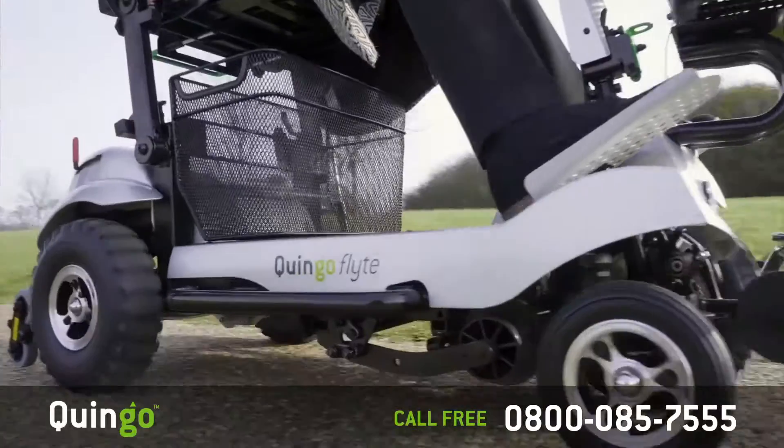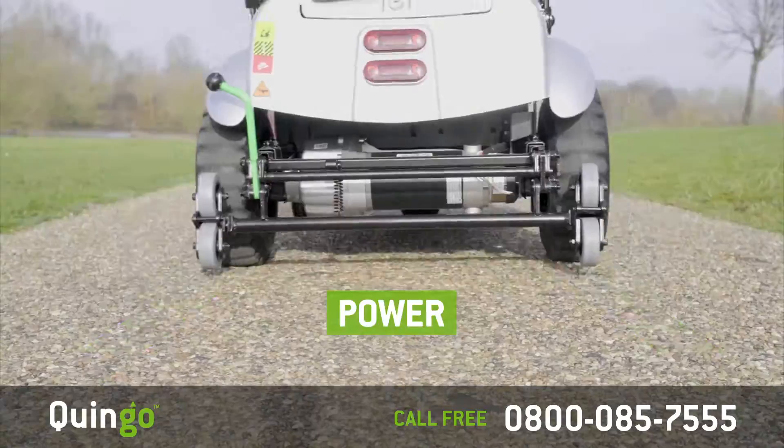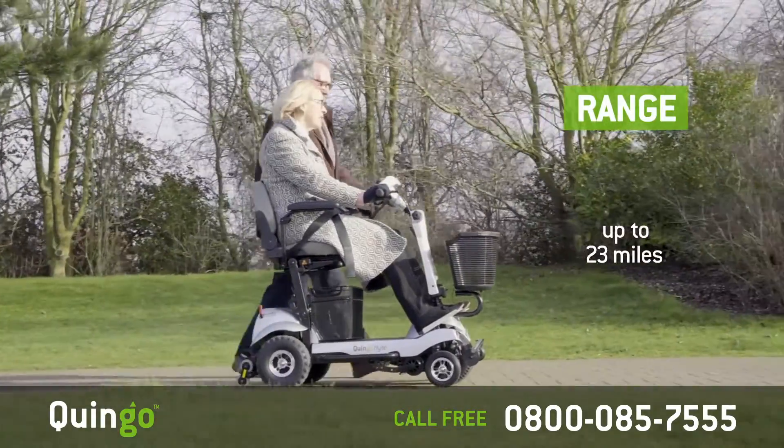You also have the Quingo five-wheel advantage: stability, comfort, agility, curb climbing and power. It has a carrying capacity of 25 stones and a range of up to 23 miles without compromise on performance.